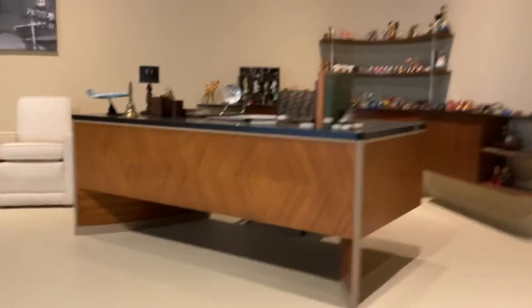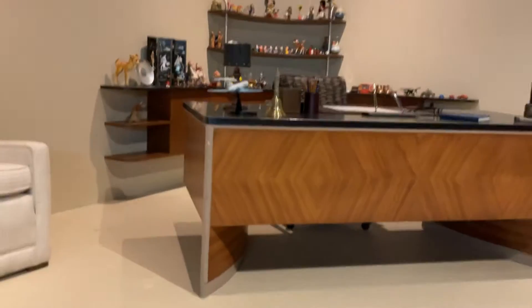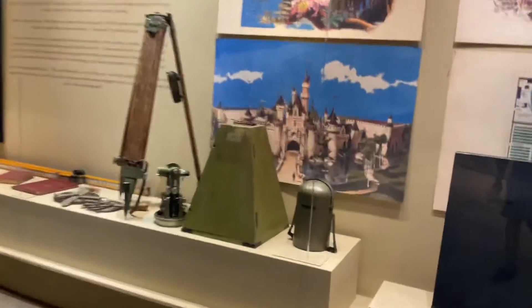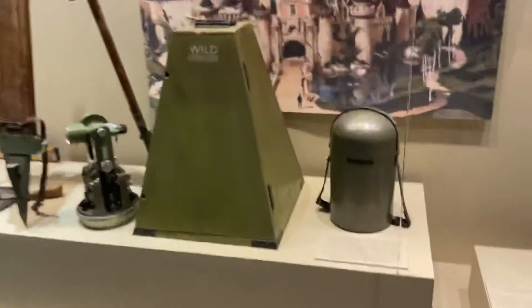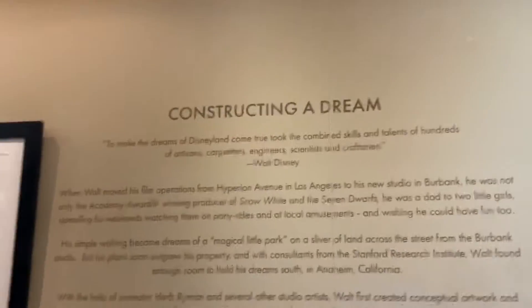This is where he used to sit, over here. He has all those figures over there. And this is like a little picture of him. And this is his desk. And some other things he used to make Disneyland. There's some pictures and posters here, and then you can read this thing here.